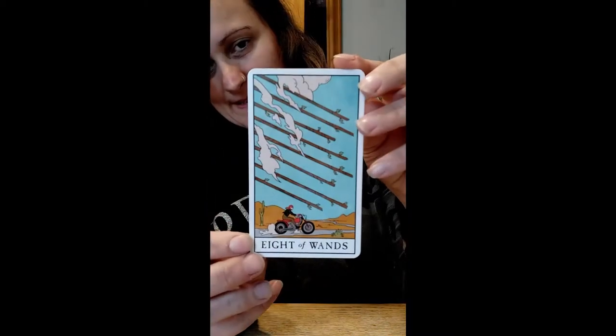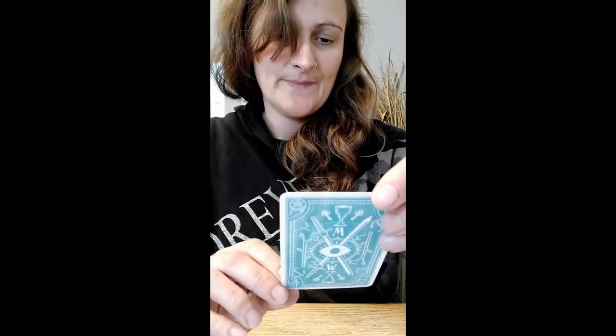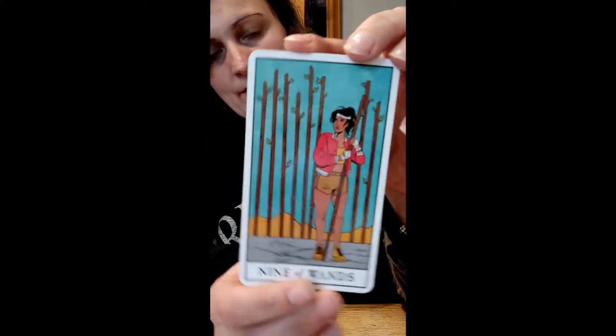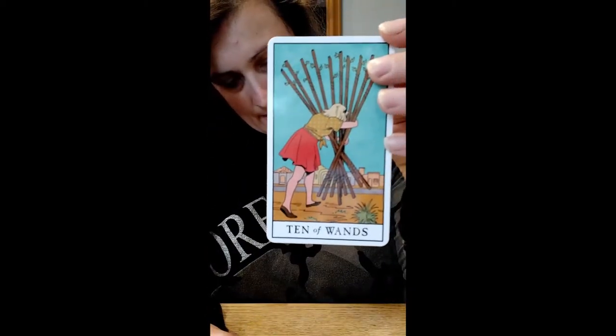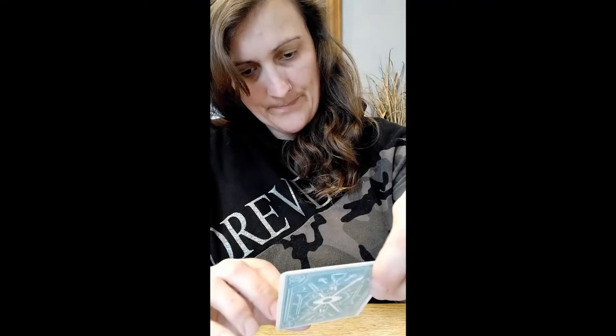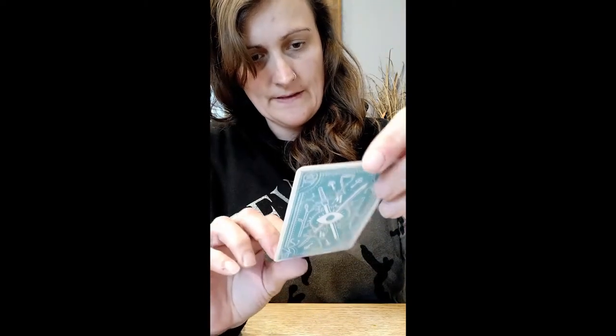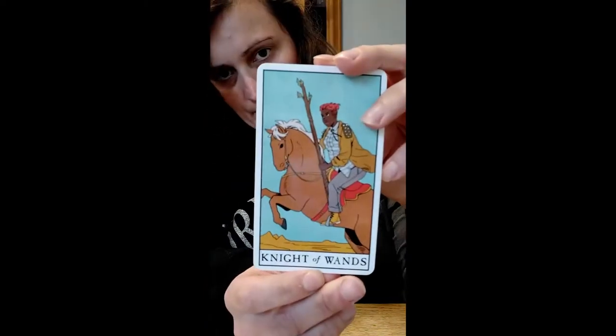Really looking forward to working with these, and the best thing is I have a client coming tomorrow - so I might give them the option of using this deck tomorrow. I like that - the colours are so beautiful. Look at the queen with the black cap - oh, love it. Can't wait to have a go of these.